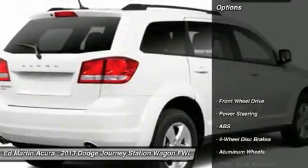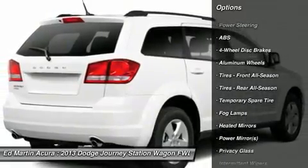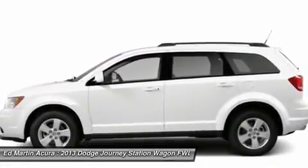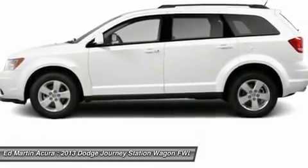Here are some of this vehicle's great options: stability control, steering wheel audio controls, traction control, anti-lock braking system, power steering, adjustable steering wheel, driver airbag, keyless entry, cruise control, and aluminum wheels. Come take a test drive today.